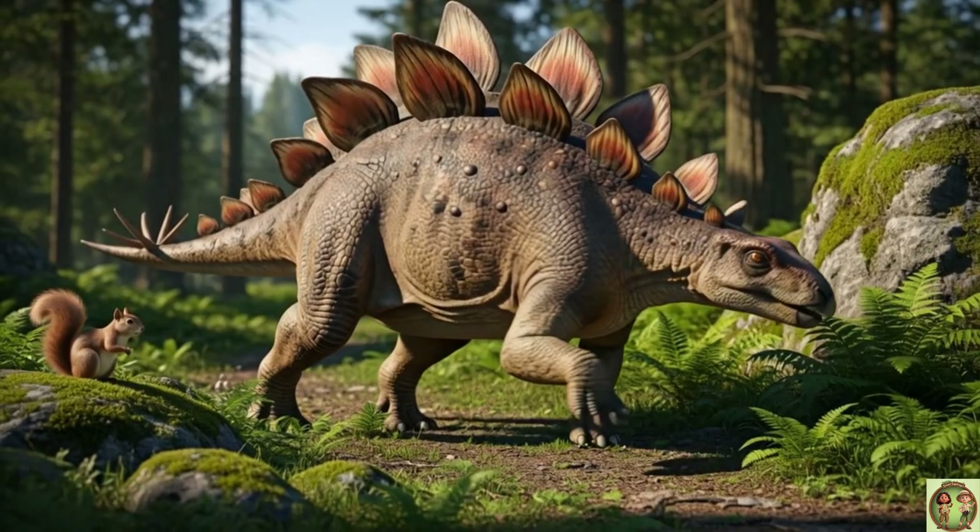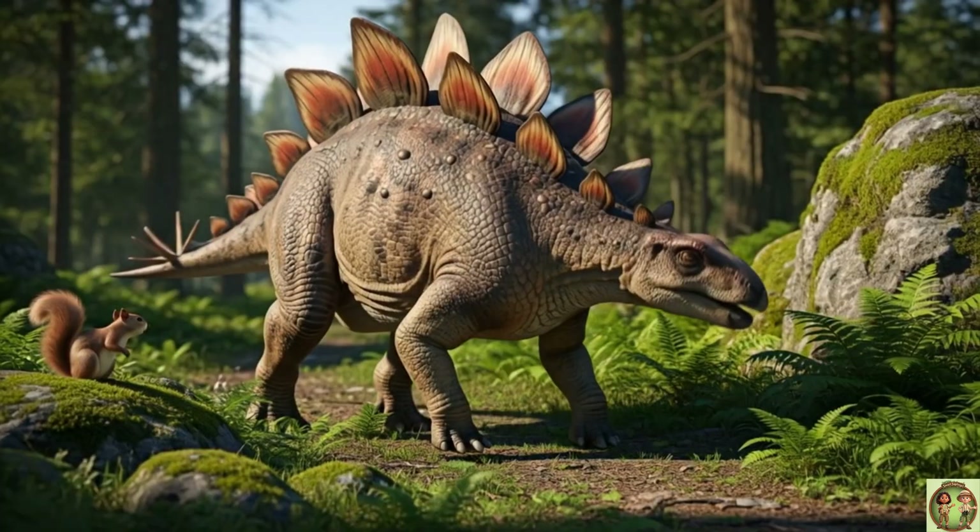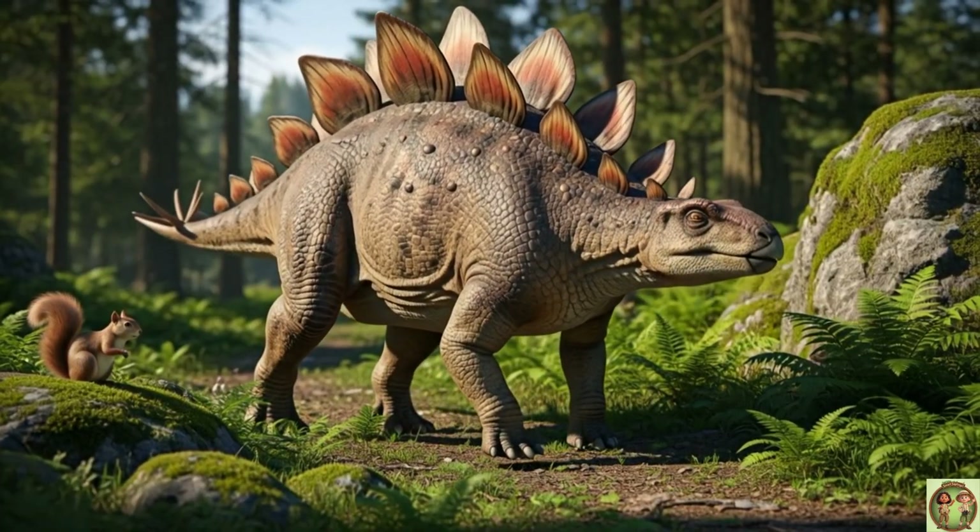Uh-oh! Stegosaurus had to watch out for scary dinosaurs like Allosaurus! But its tail kept it safe!